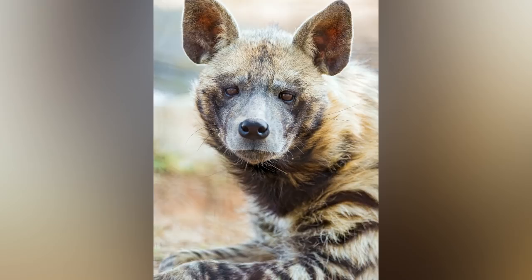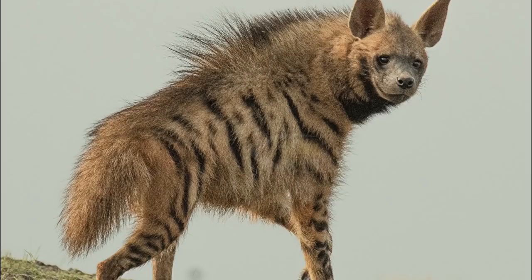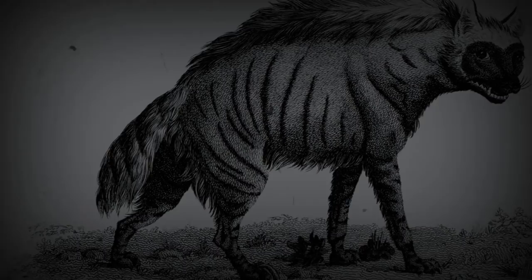Compared to spotted hyenas, striped hyenas are a little smaller. They have a big head with dark eyes, a thick nose, and large, pointed ears. They have a black muzzle, ears, and throat, but their coat can be golden yellow, brown, or grey with black stripes on the body and legs. A mane of long hair grows along the back. The front legs are much longer than the hind legs, giving hyenas their distinctive walk — making them seem like they're always limping uphill.